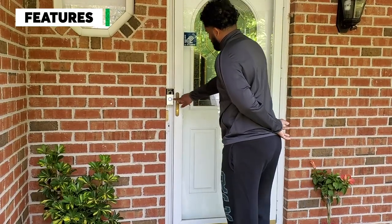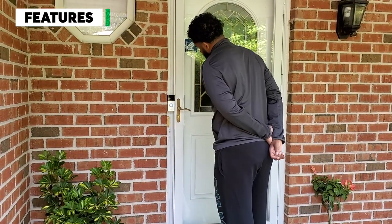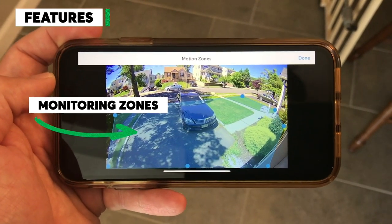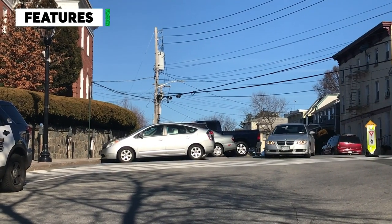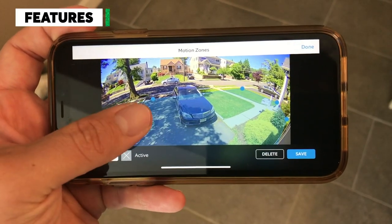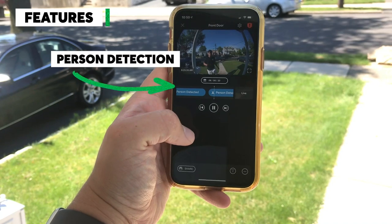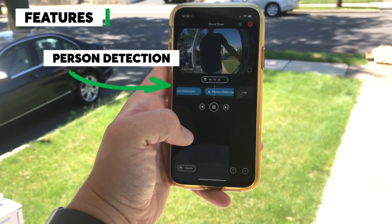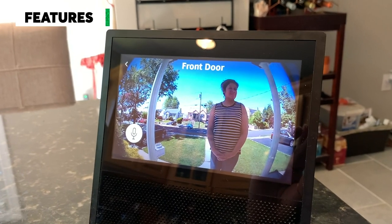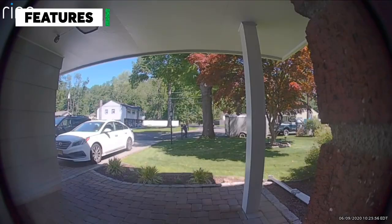Next up, features. CR says these features are most important. Monitoring zones can automatically block out areas like a busy street that could trigger needless motion alerts — you can select portions of the camera's view so motion alerts only happen in that area. Person detection can also help cut down on false alerts. It uses artificial intelligence to detect when a person is in the camera's field of view rather than alerting you every time a car passes or a tree moves in the wind.